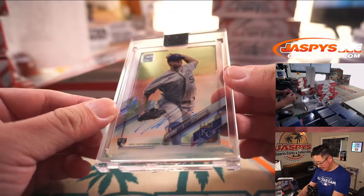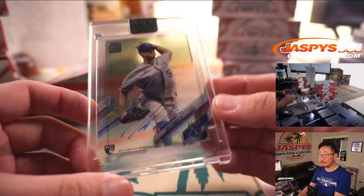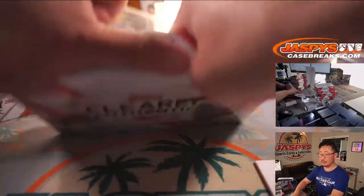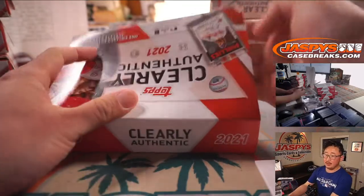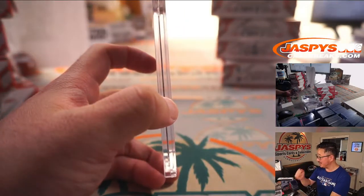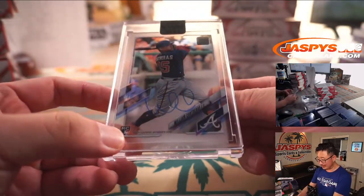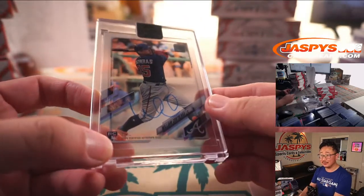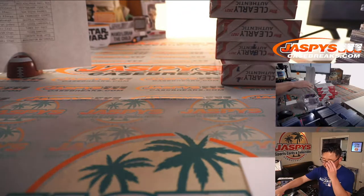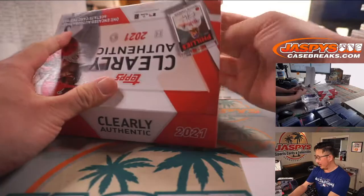Next one is Kansas City — Chris Bubich, rookie autograph for the Royals. Brandon Hall with KC. There's William Contreras — Wilson's brother — Kobe Chan gets the William Contreras.